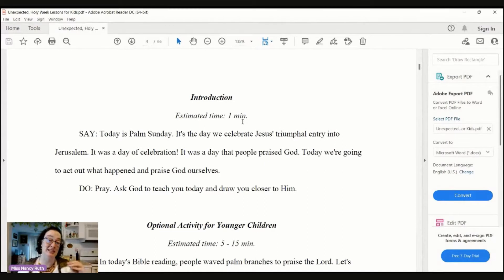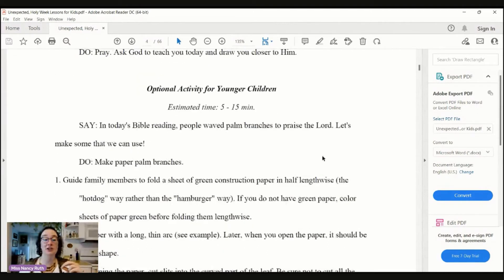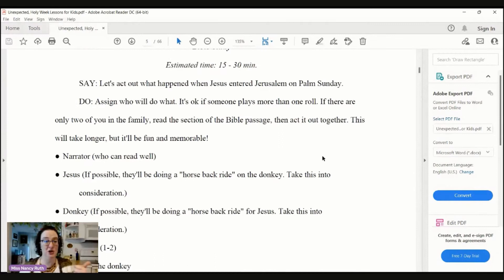Now I want to show you what's in each of these lessons. Each one has an introduction to get our minds thinking in the right direction. There's an optional activity for younger children. Then each lesson has a Bible study — this particular one they're acting out, but not all of them are acting out ones. They do have a Bible lesson each time.